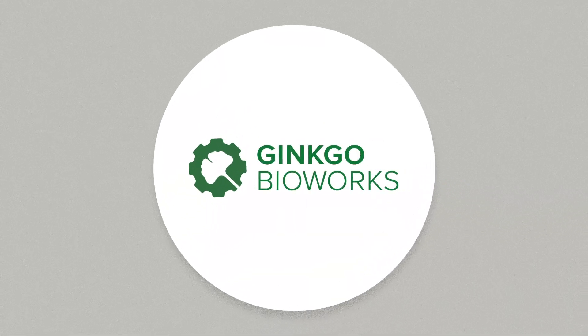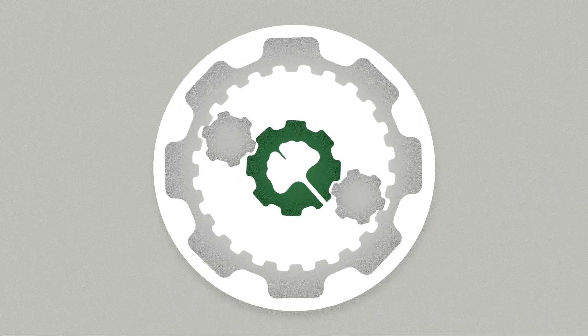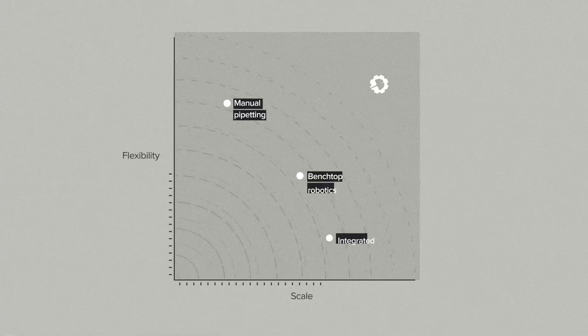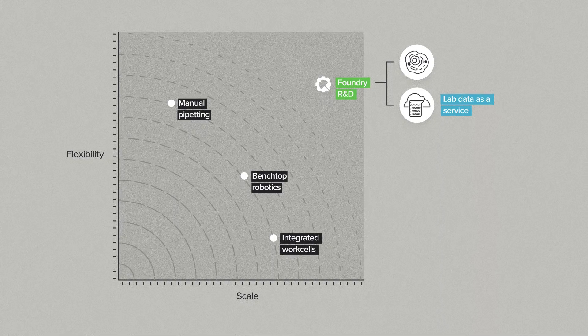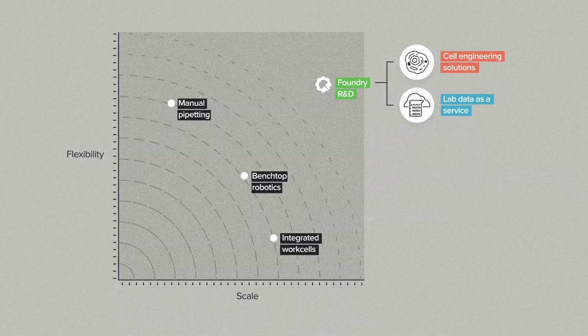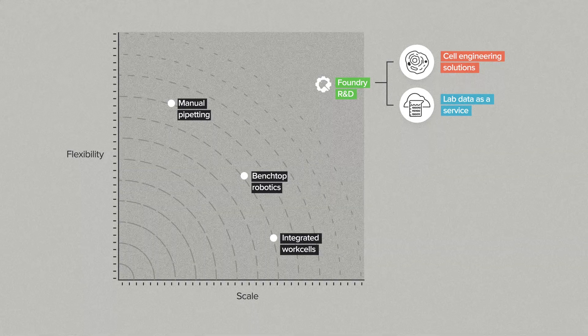What if you want more than that? Well, you can use the Ginkgo Foundry, of course. We have the scale and the flexibility to generate the data your R&D program craves — DNA assembly and transformation, genome resequencing, RNA-seq, metabolomics, proteomics, cell-based assays. We can do super-targeted fee-for-service datasets in things like antibody developability or enzyme engineering, or we can do complete cell engineering solutions for applications like gene therapy, cell therapy, or functional genomics for target discovery.